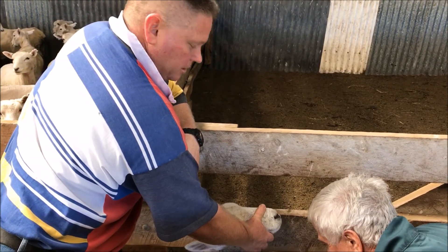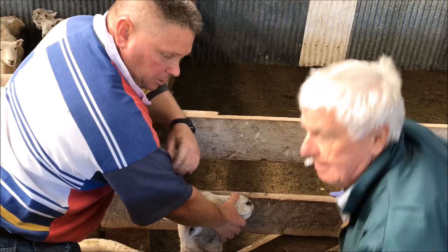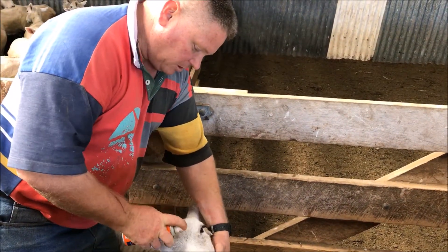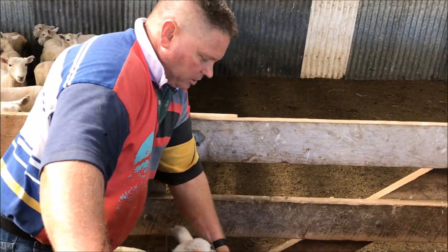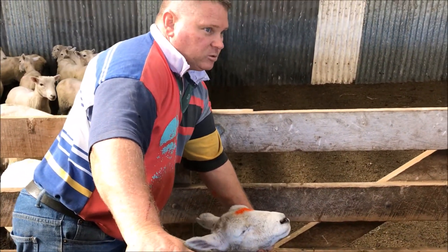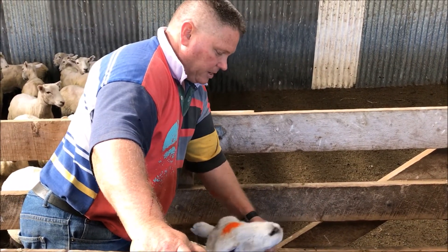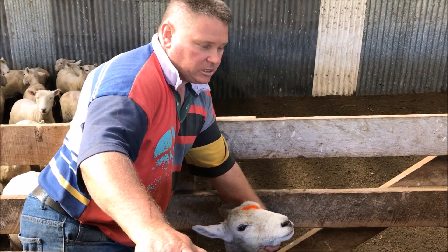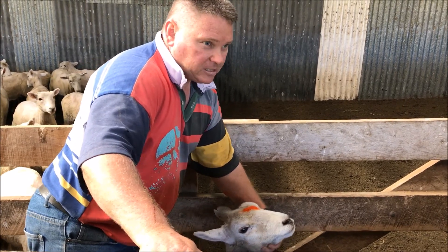These here are last year's lambs, so being a younger population they're naive, which means they haven't been exposed to toxoplasmosis. They're good for testing — they'll let us know pretty quickly what sort of levels of toxoplasmosis are present, and they're the same age group as what we tested in the first year two years ago, so it'll be quite interesting to see what the results are compared to our baseline test.